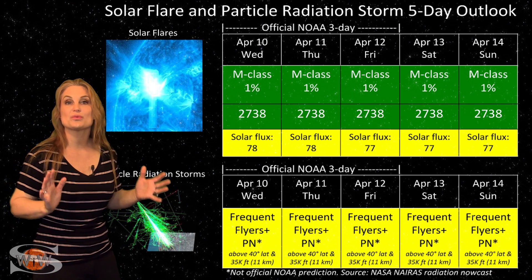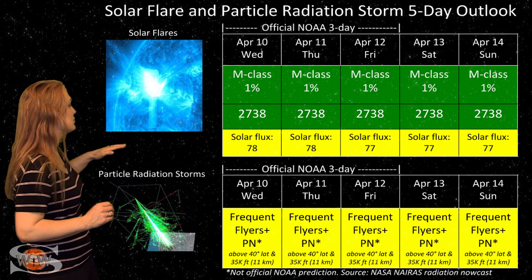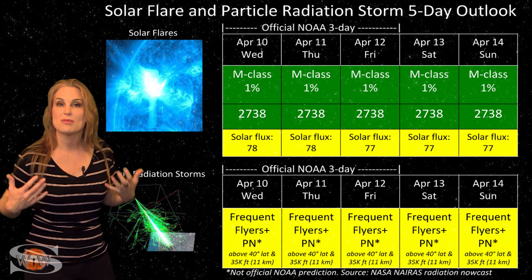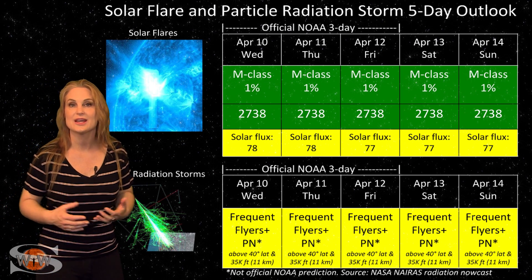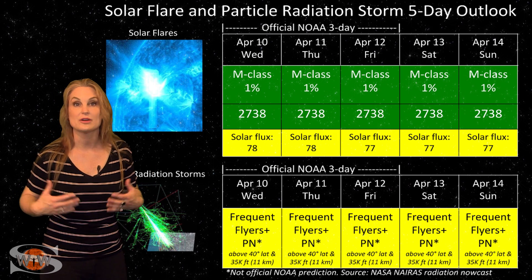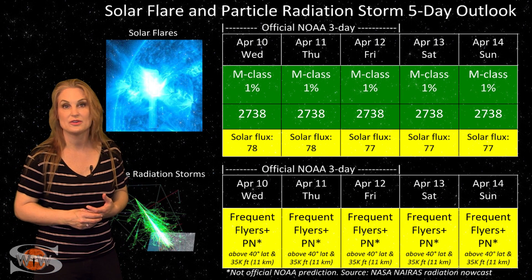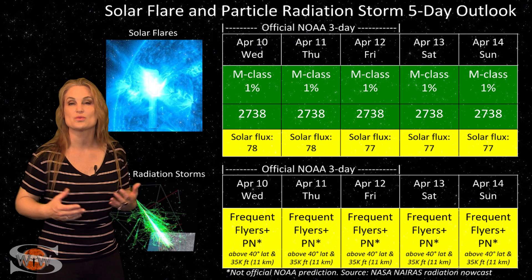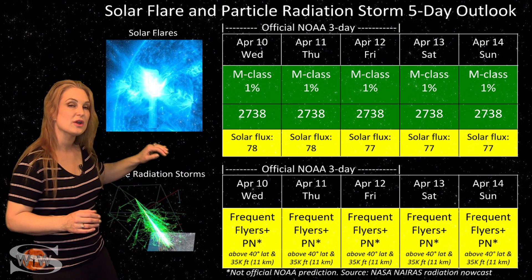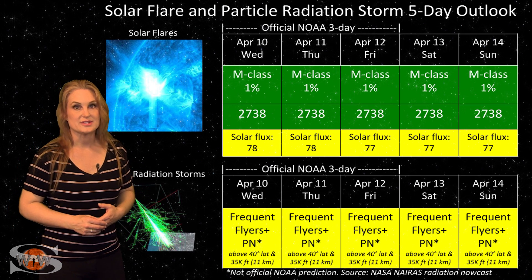This is a huge region on the Earth-facing disk right now and it has boosted that solar flux. We're back up into the high 70s for solar flux, which means marginal radio propagation again on Earth's dayside. This is good news for amateur shortwave and emergency responders — you guys should be loving life easily over the next few days, probably even over the next week or more, before this region begins to die down and rotate back around the backside and solar flux begins to tank once again.